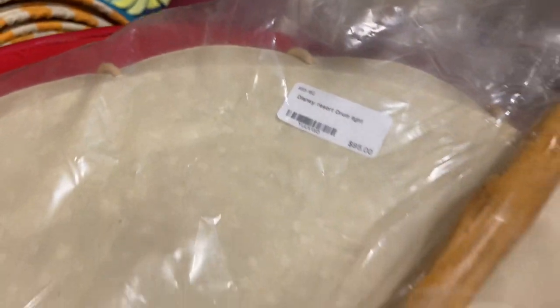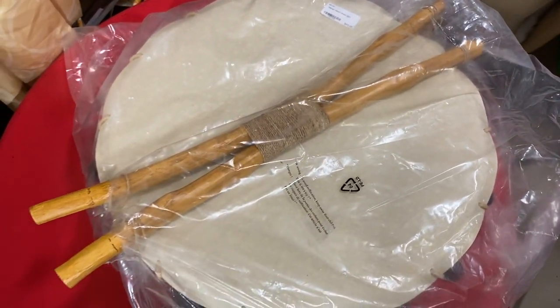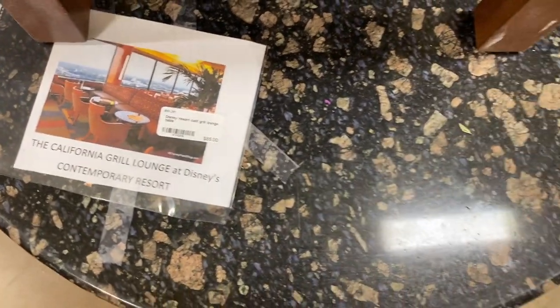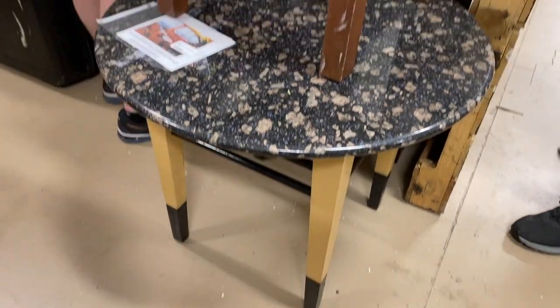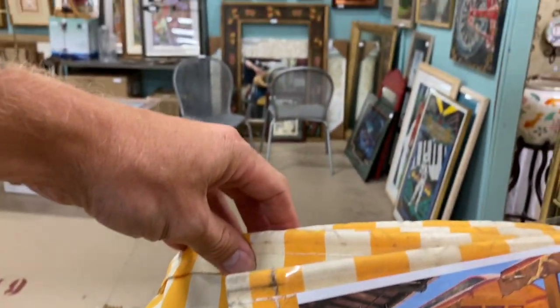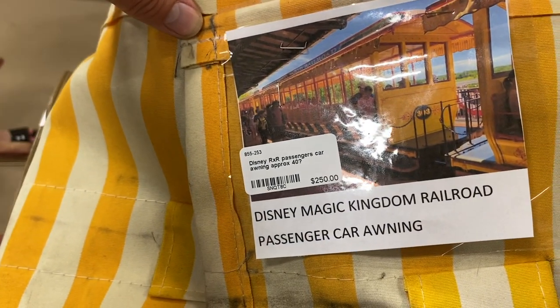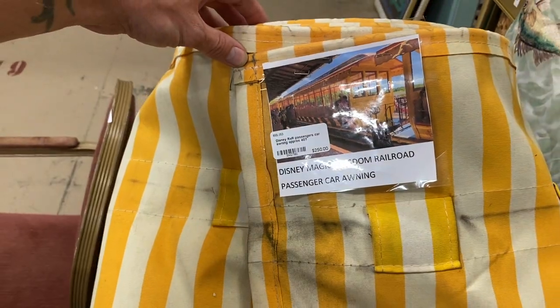And this next item is a light — actually a light fixture from, I think, Animal Kingdom Lodge. And this is so funny. I've never seen anything like that for sale at any antique store or anything like that. That's a pretty neat thing to have.